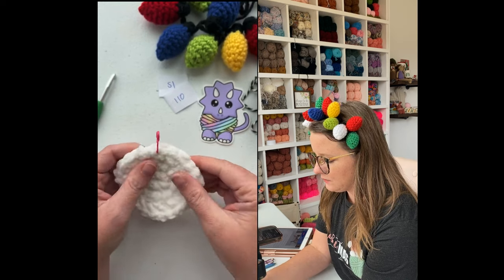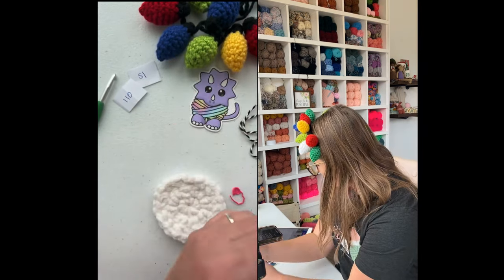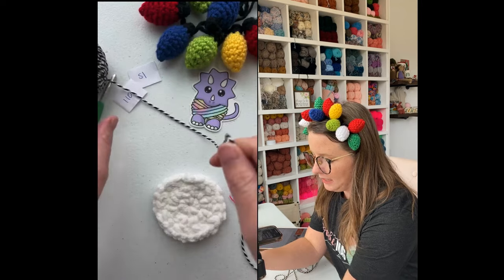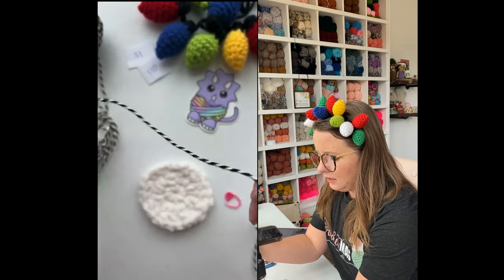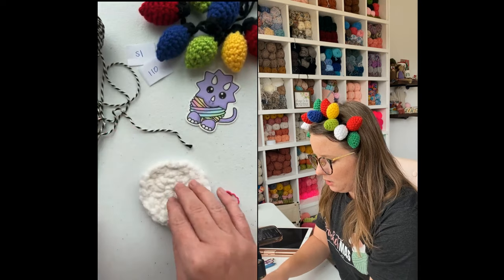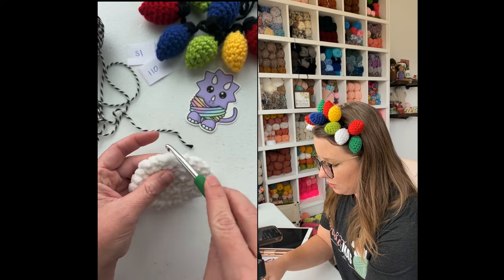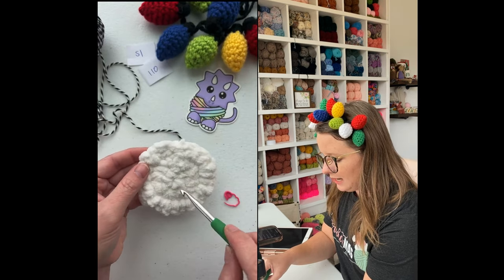Now we are going to join our yarn and do our border. We're just going to do two single crochets in each stitch around — so it should be about 48, but I'm just going to go by my feelings. If I feel like it needs more or less, we will go by that. I'm going to use this smaller hook here. I'm going to go in on the right side of my work — you could also turn your work the other way, which might help with the curling since it would be the opposite direction of our last row.